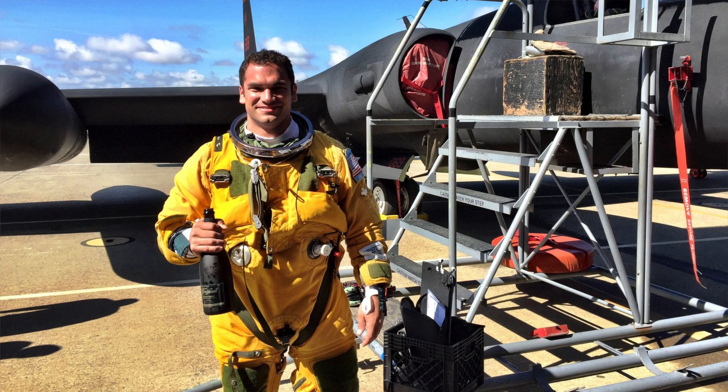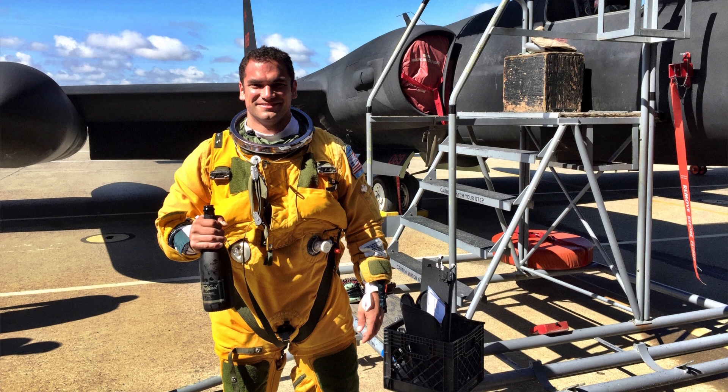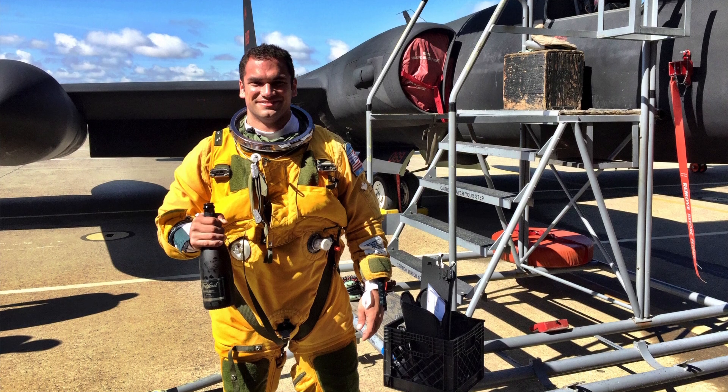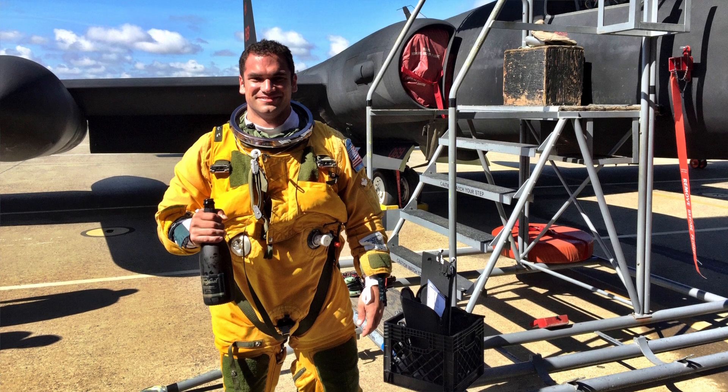We're going to talk about this suit because that thing looks really uncomfortable. Can you talk us through it? Is it actually uncomfortable? You know, it's actually not, surprisingly. It's kind of just like wearing a big sleeping bag. But the suits themselves are absolutely phenomenal.